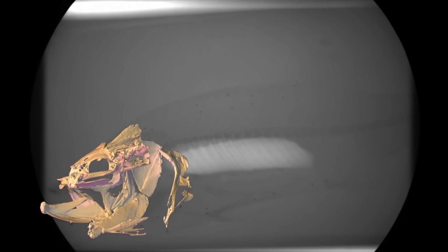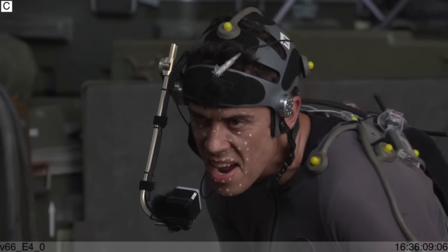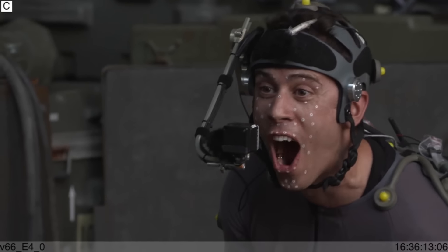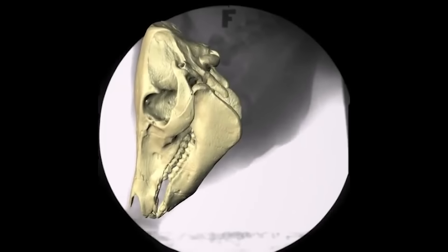The software that combines the CT and x-rays is the same kind of thing Hollywood uses to do motion capture — the dudes wearing suits with balls all over them. We put little metal markers into our animals, and we use those like the ball on the suit to register the motion of the bones to the 3D CT scan. What you end up with is a look at the inner workings of animals.